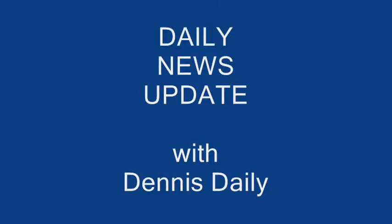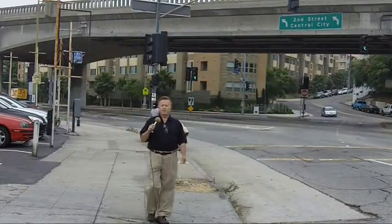Here's your daily updates. Newsman Dennis Daly offers his take on the events of the day in another daily video blog. Hi and thanks again everybody.